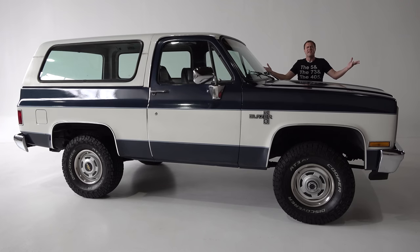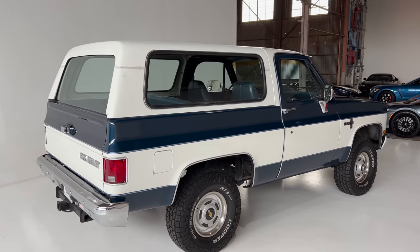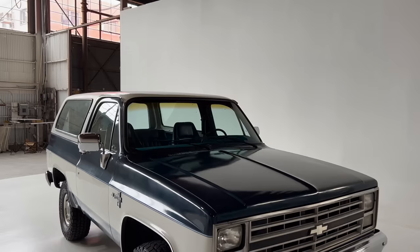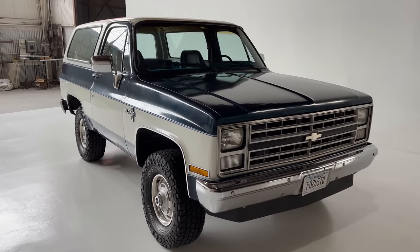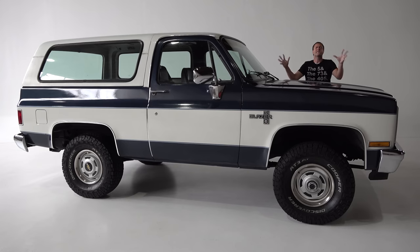This is a 1987 Chevy Blazer, and it's an old-school SUV. In fact, it's an SUV from the days before anybody called it an SUV. This was a four-wheeler, and it certainly wasn't used by moms to transport children or dads to drive to soccer practice. Today I'm going to review this 1987 Blazer and show you all the quirks and features of an SUV from the past.